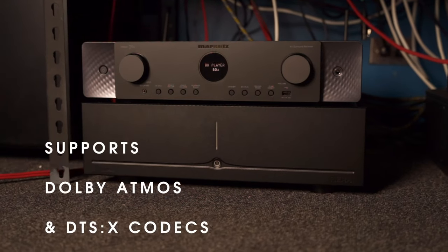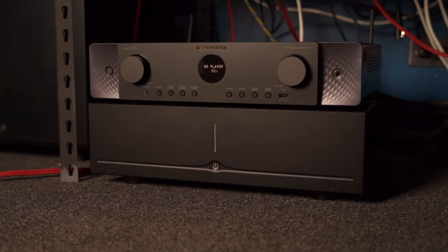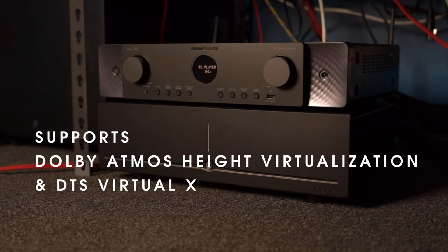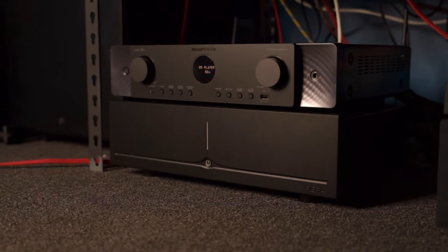Moving on, like with any Marantz AVR, it supports Dolby Atmos and DTS-X, but given that it's only a 7-channel AVR, it does come equipped with Dolby Atmos Height Virtualization and DTS Virtual X to create three-dimensional effects even without actual speakers mounted up high — say if you wanted to have 7 ear-level speakers surrounding your listening position.